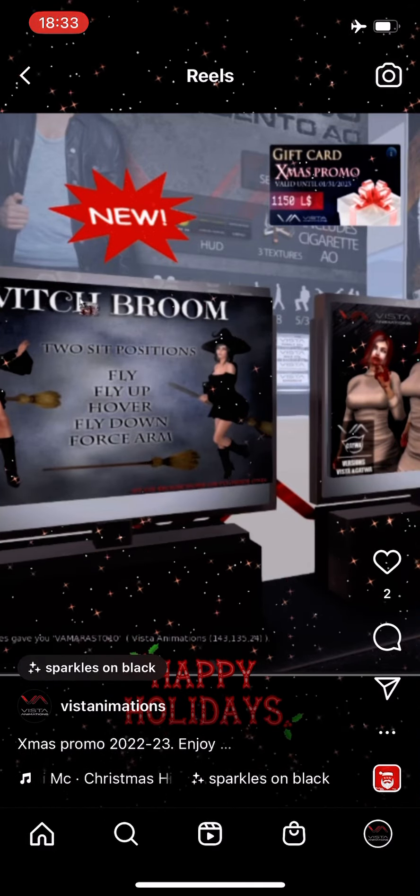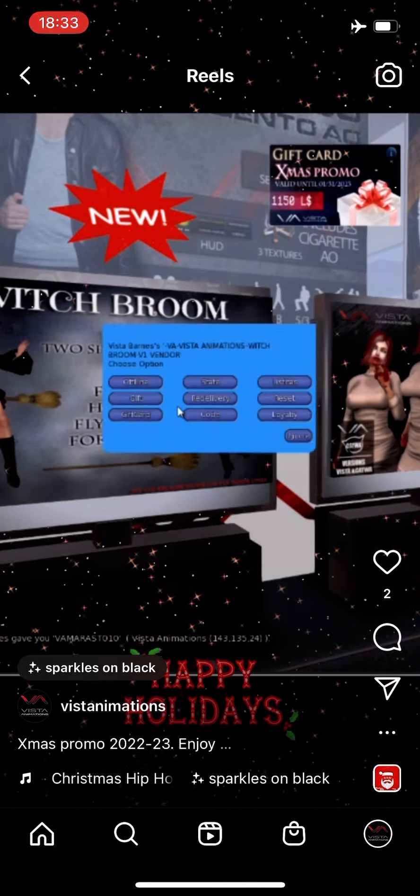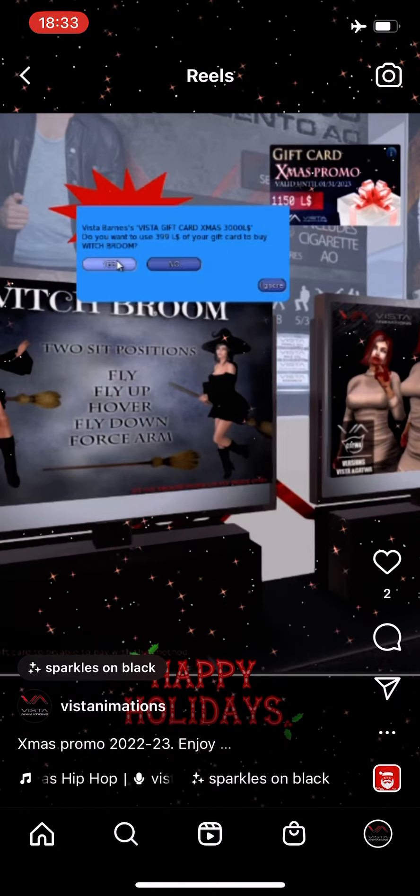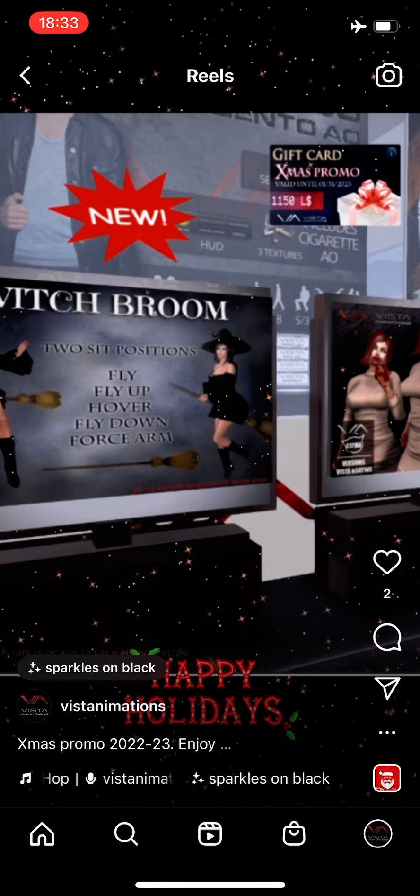To see if a vendor is compatible with the gift cards, make a right mouse button touch. If you see the option gift card, you can pay there with it. Almost all the store has been updated to the new system.